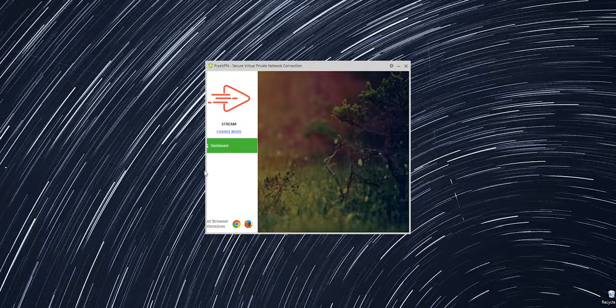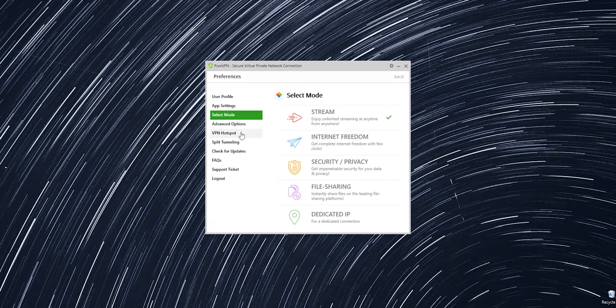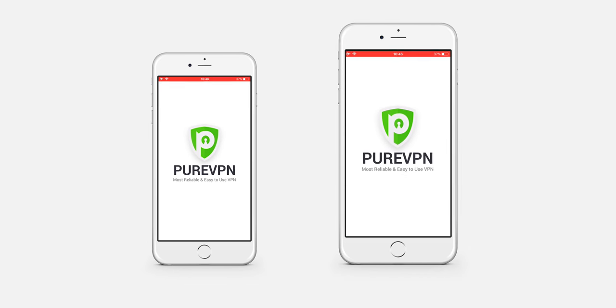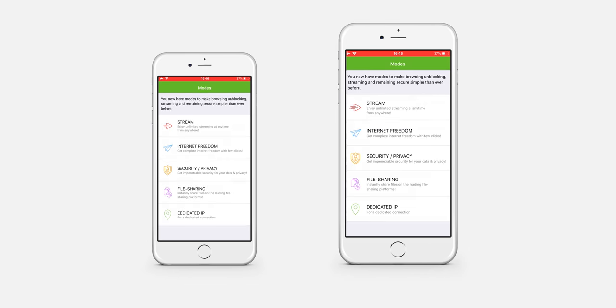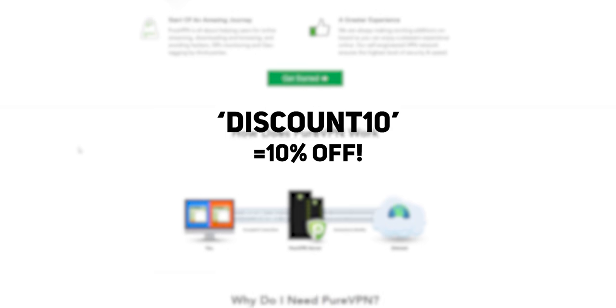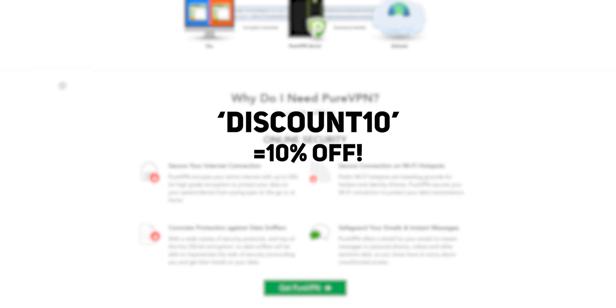Thank you so much for watching, and I'll catch you in my next video. PureVPN is the simple and effective way to keep your browsing data private. With dedicated antivirus and malware software built in, PureVPN adds an extra layer of security and encryption to your browsing experience. Compatible with over 20 kinds of device, with browser add-ons and 750 active servers, PureVPN definitely gets a recommendation from me. Use the code DISCOUNT10 for 10% off your first order.